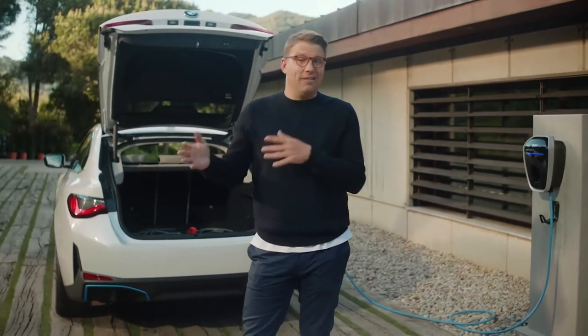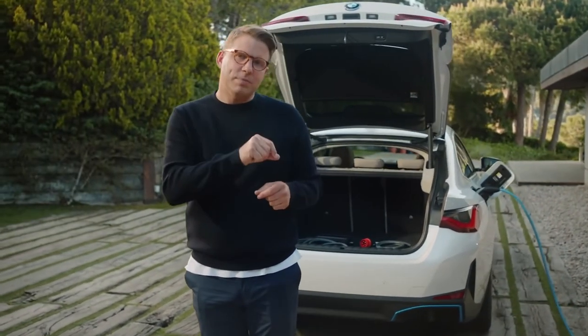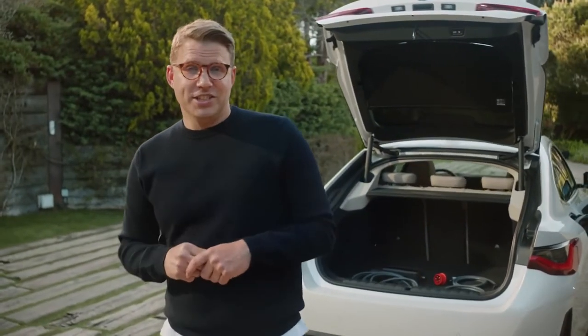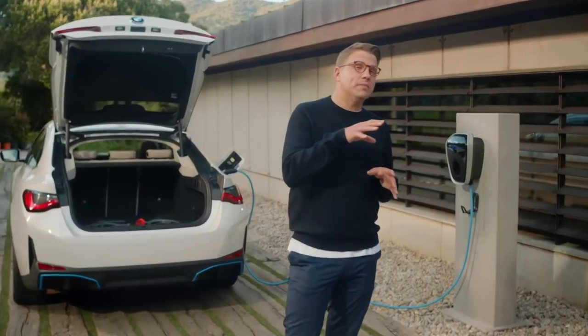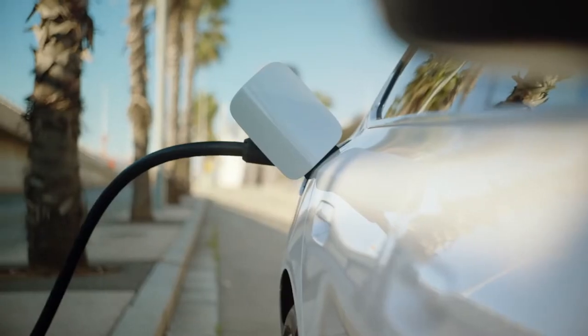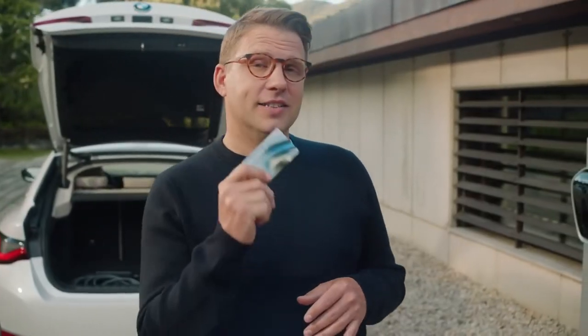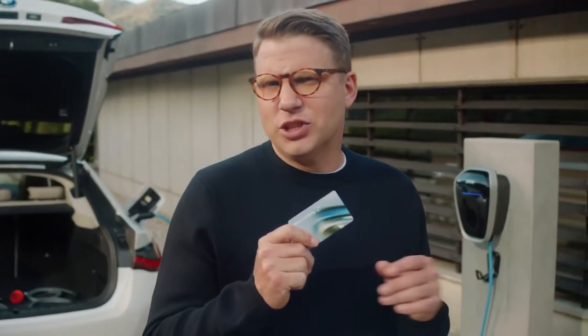Charging the BMW i4 out and about is just as easy with the included public charging cable for AC charging stations. Also part of the BMW charging basics that i4 drivers receive is access to public charge points with the BMW charging card or via the app. Make sure to check for attractive tariffs and local offers exclusively available for BMW charging customers.